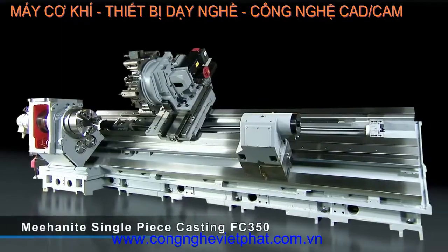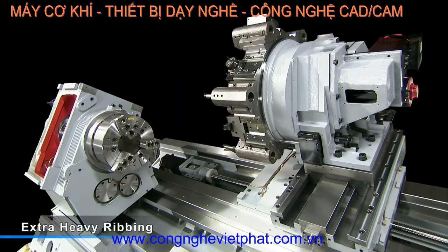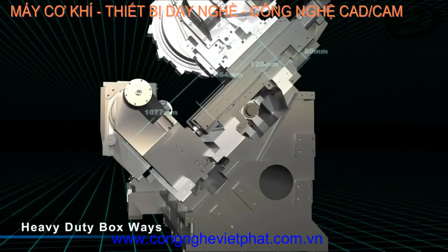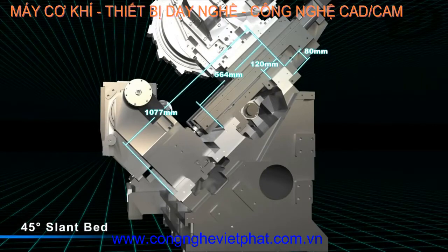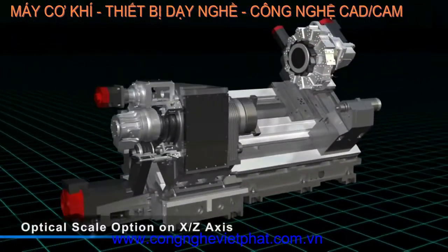Accuway uses the very best single-piece mehanite casting for the base, with extra heavy ribbing for structural stability. All of the machines in the UT series are also equipped with heavy-duty box ways on the 45-degree slant bed to provide the smooth precision that you need for multi-axis cutting.